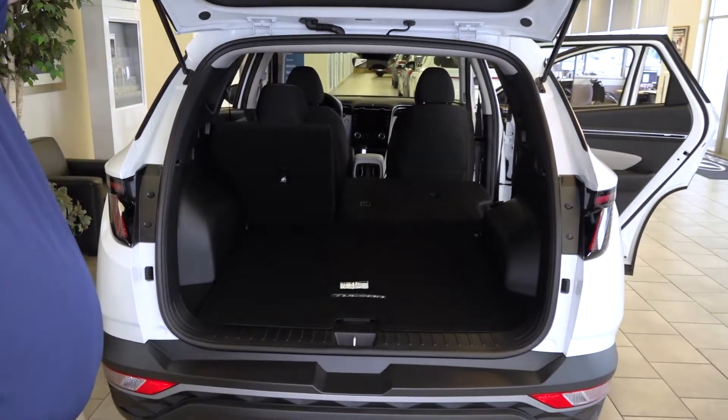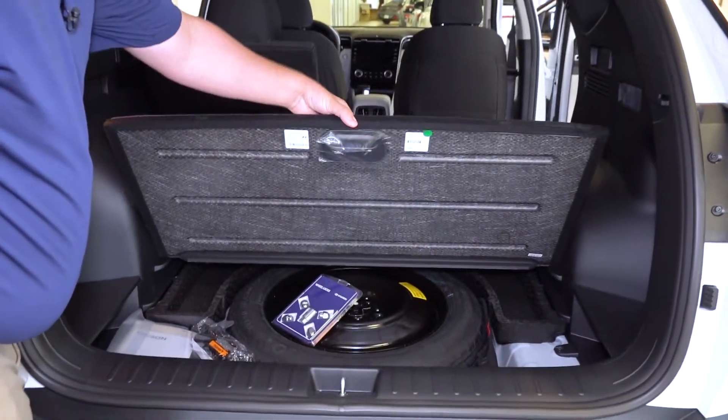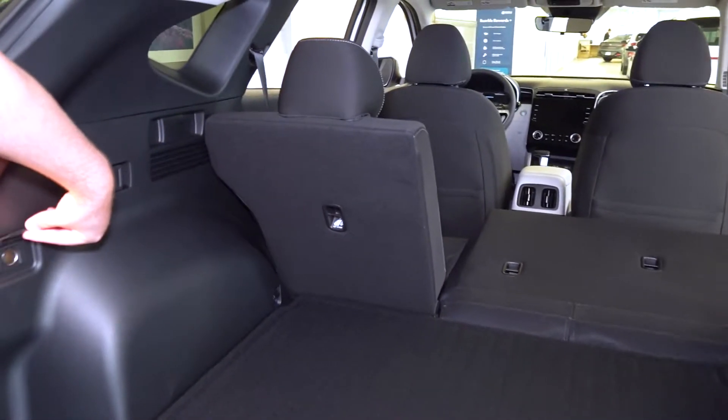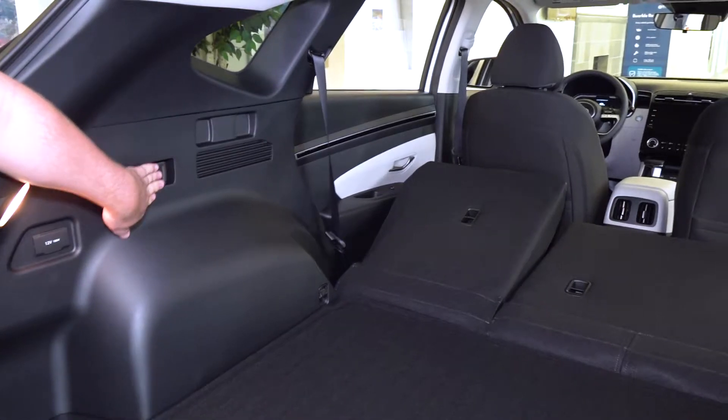Taking a look in the trunk, we have a real spare tire — a rarity nowadays — and we have a 12-volt outlet and the ability to fold the seats down from the trunk.